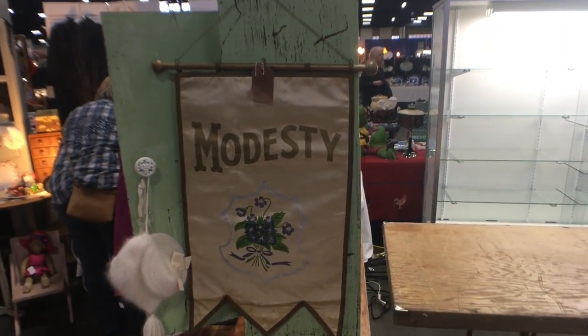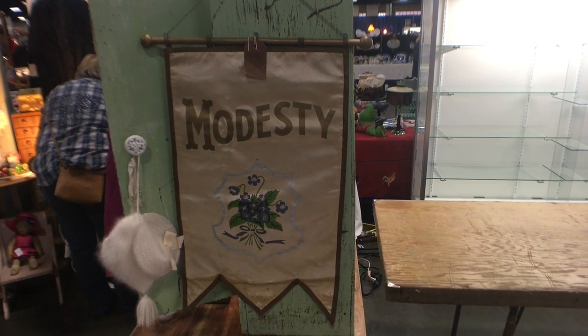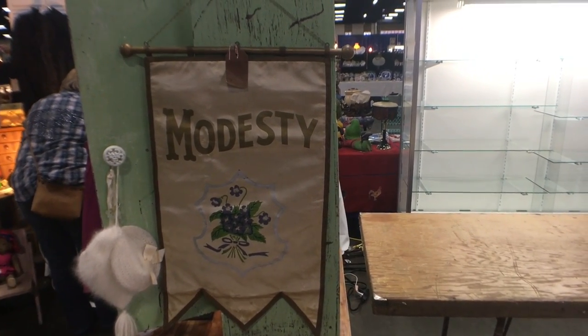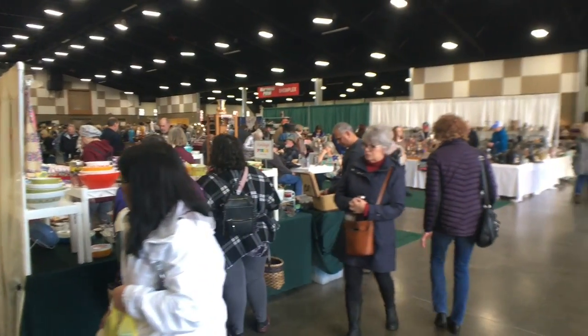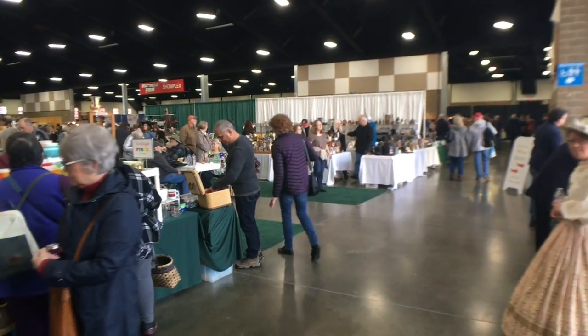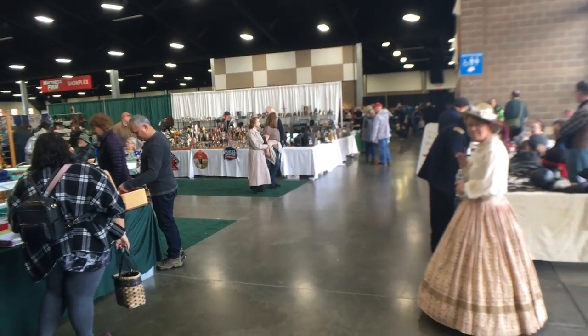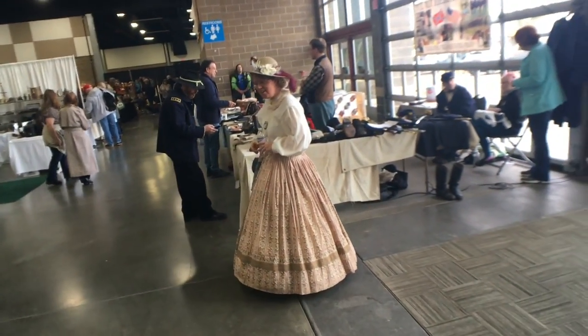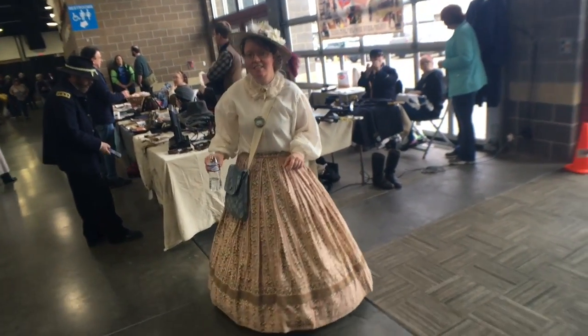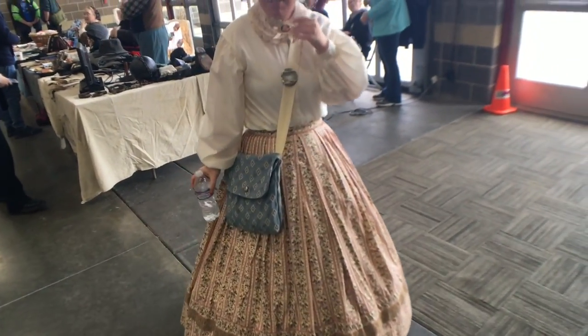This banner is made of silk and is going to date from about 1900. One of my favorite things about the Puyallup show particularly is that people seem to dress in period — Hello! You look so cute. What period is that dress? It is the Civil War — it's during that time period.